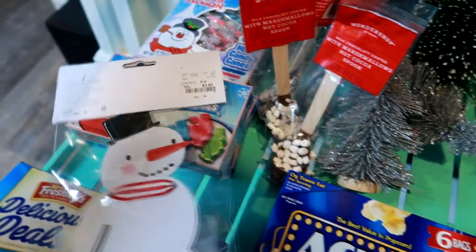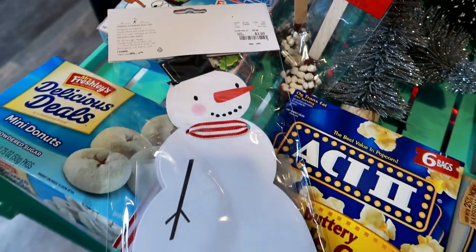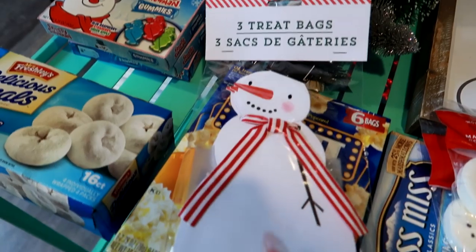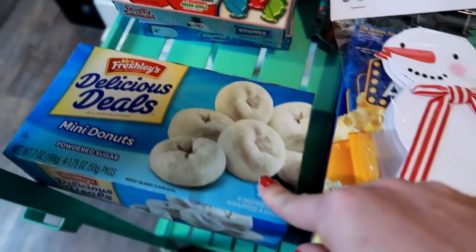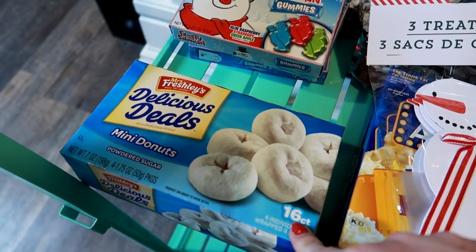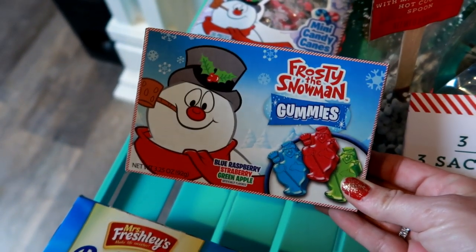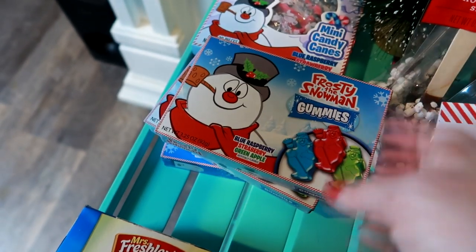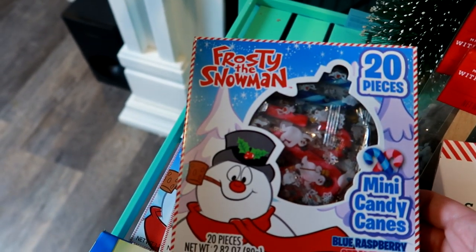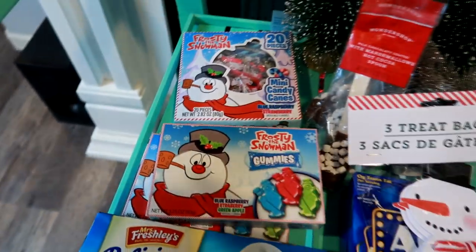I found this at HomeGoods for $3.99 — isn't he adorable? It's a little snowman treat bag and we figured we'd put our popcorn in there. Of course we have to have some powdered donuts for our snowman theme. And at Dollar Tree they had Frosty the Snowman little gummies — so cute! They also had Frosty the Snowman mini candy canes in blue raspberry and strawberry. That's pretty much everything I got for our movie night.